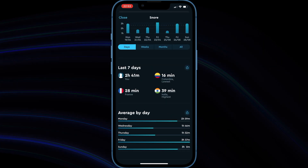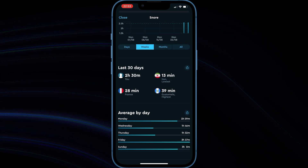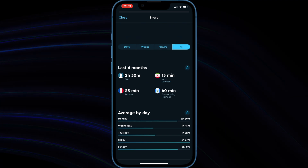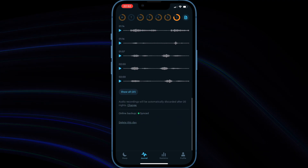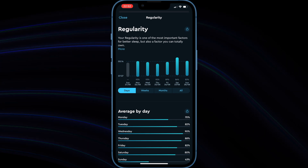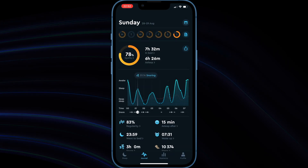The only negative point about Sleep Cycle is that you cannot view your sleep report inside the Sleep Cycle app on your Apple Watch — you have to use your iPhone. The Sleep Cycle watch app only lets you activate sleep by pressing the sleep button. That's all.